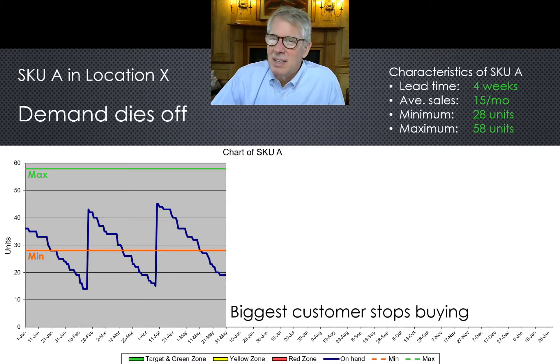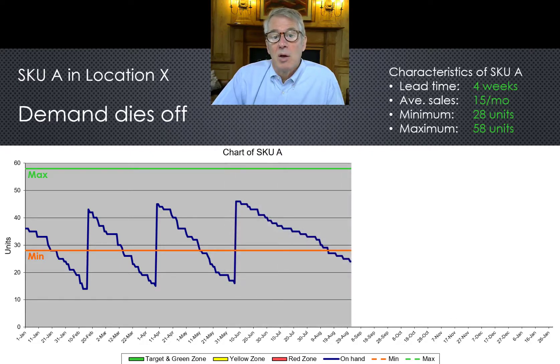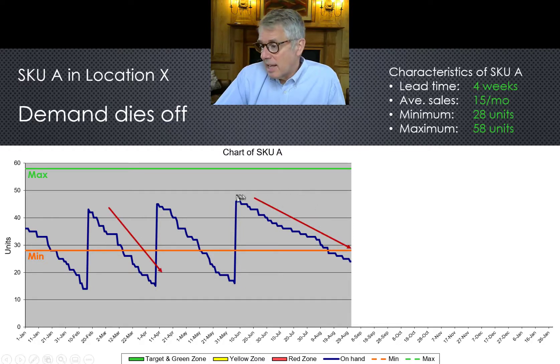Without any warning — and is there ever any warning of things like this? It doesn't seem like it. The biggest customer switches to a competitor. How is Sally, the purchasing clerk, supposed to know this? Unless it's a top customer or a really big product, this type of thing normally escapes notice. The only difference is that the on-hand declines slower than before. Nothing really to notice.